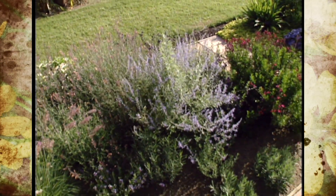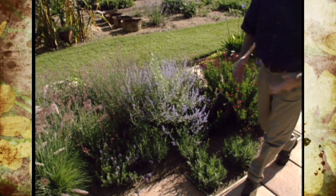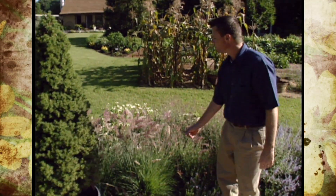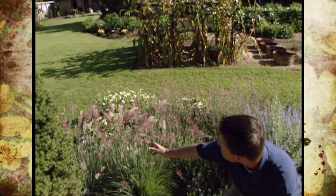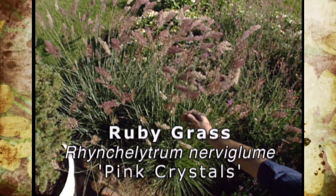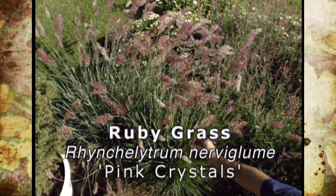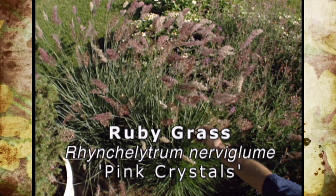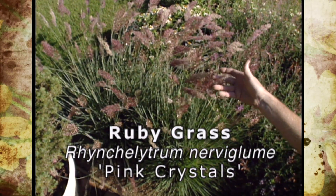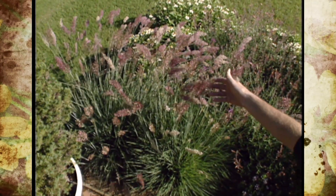This is also the type of mulch that we have around the plants in our rock garden. Right here is another favorite plant that everybody that comes to our garden really seems to enjoy. This is the pink crystals ruby grass. You get this beautiful silvery bluish tint to the foliage and then these almost cotton candy like flowering inflorescences up at the top that are really nice and soft.